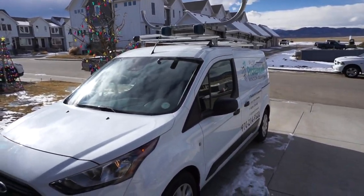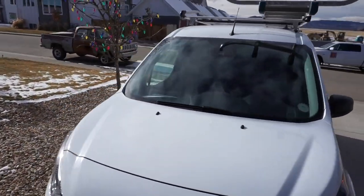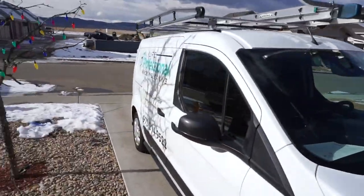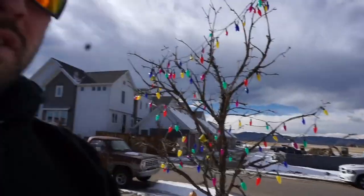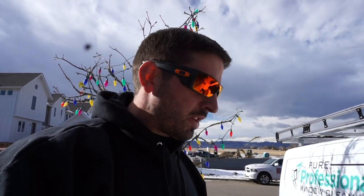Go check it out. Got the vehicle all done, got the logo on the side. But today we're going to talk all about how to start your new window cleaning business and the steps that go into it. Let's get going.